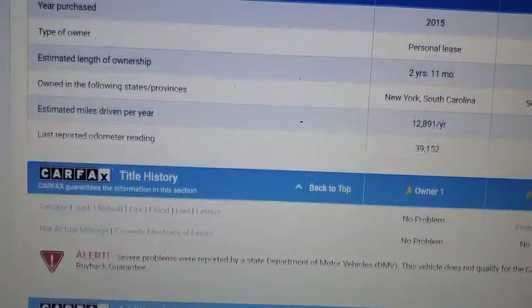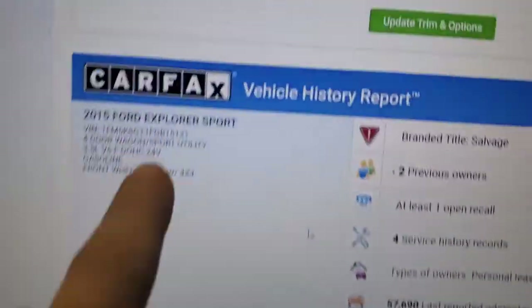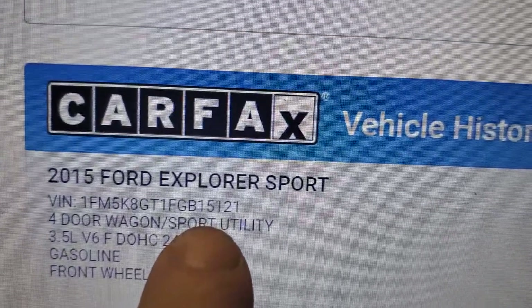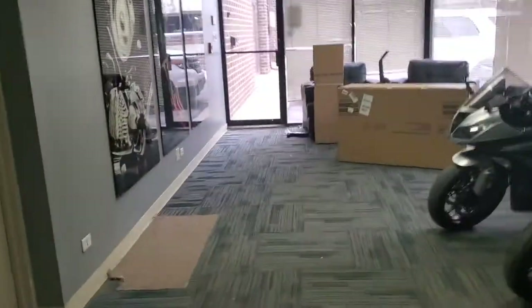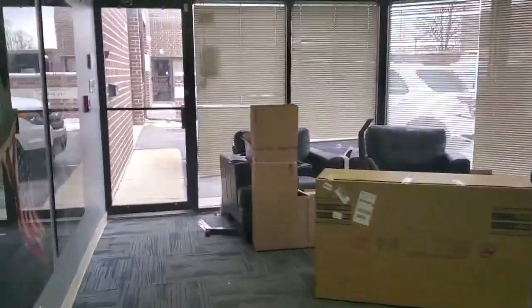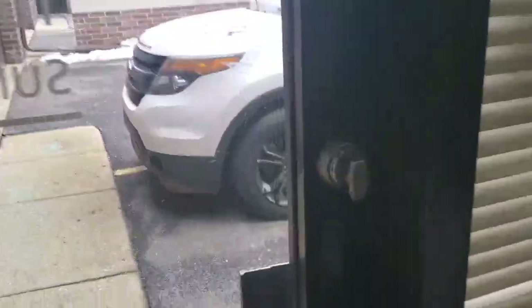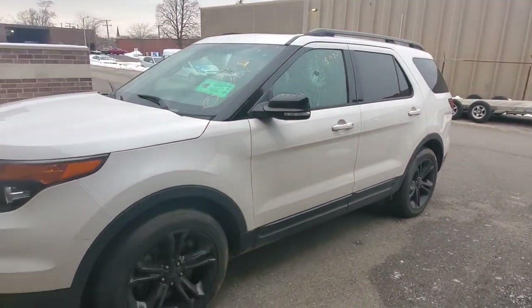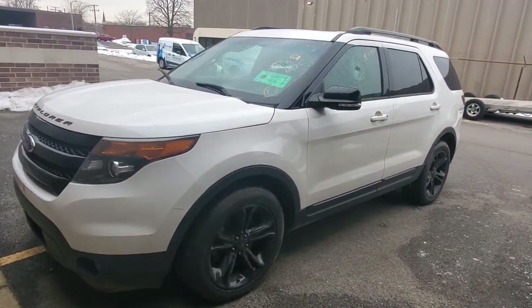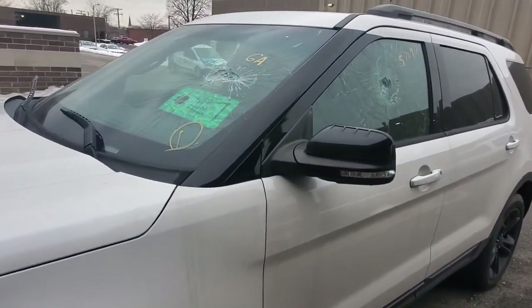Just so you guys don't think I'm using a different Carfax — the last four of the VIN are 5121. Let's go check out the car. Remember, Carfax says there's damage all around the car, and there is — but let me show you what it actually is.